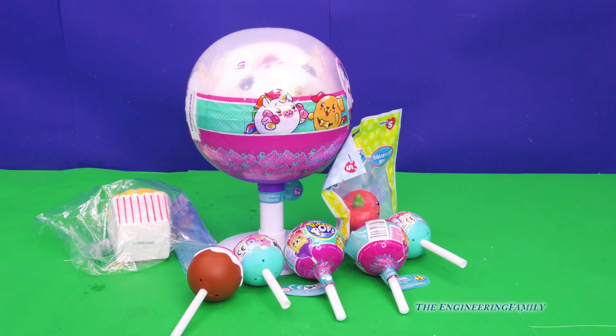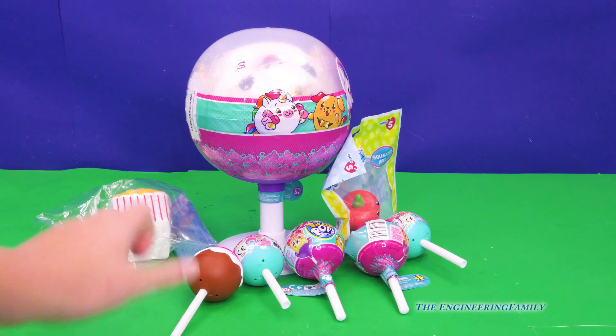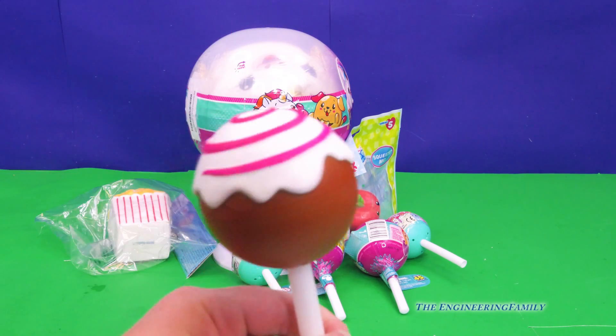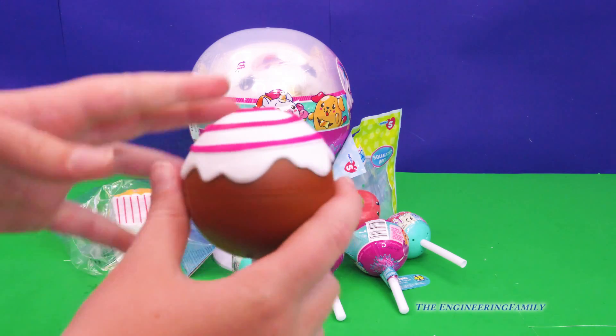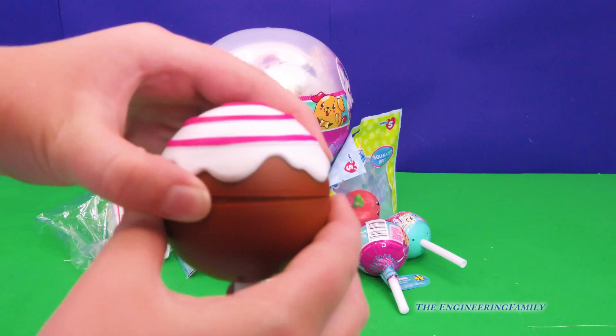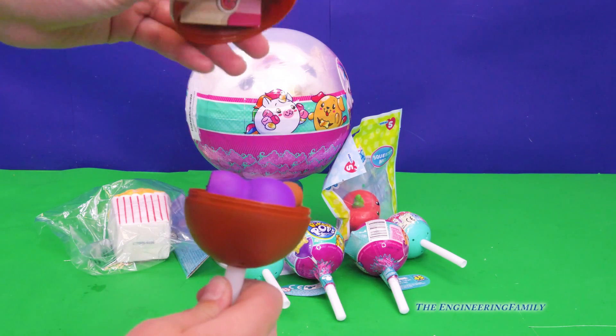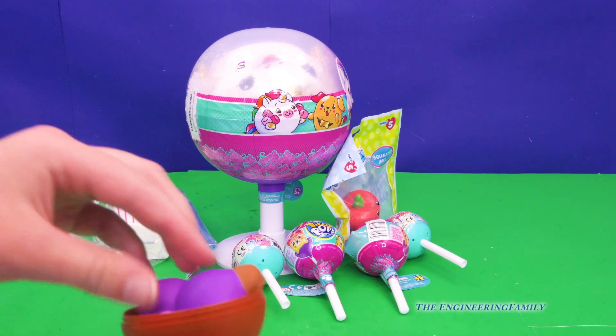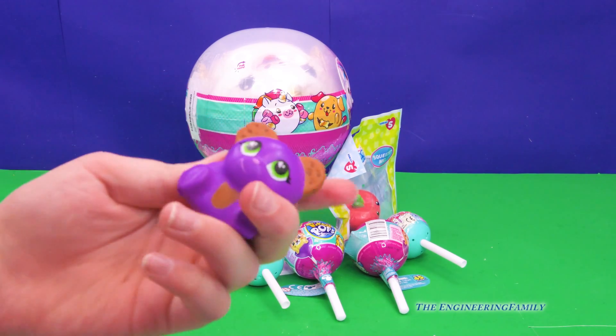Hey everybody, welcome back to TF Animal Channel and today we're gonna open up all these cool surprises. I think I'm gonna open this one because it's already opened — I opened it before but I was like, oh no, I better do a video with it. By the way, there's squishies inside. Squishies are my favorite thing in the whole world.